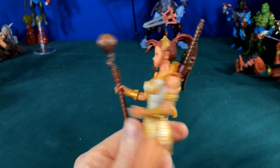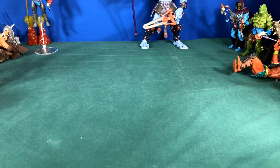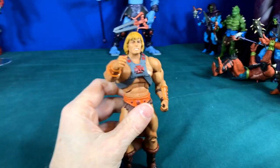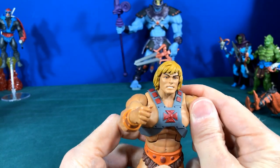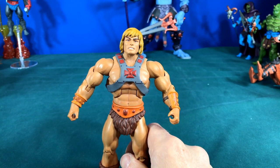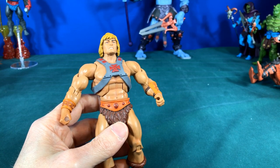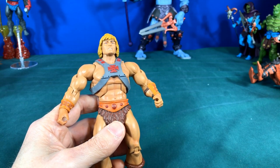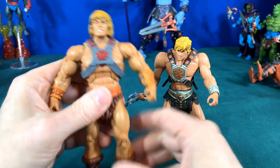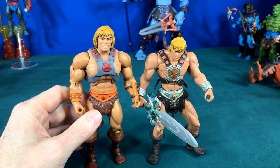We also got Teela with her cool long ponytail and new weapons. When the Classics line came out they were a lot of fun, based off the old 80s figures. Here is one of my classic He-Mans. The first one that came out was King Grayskull, based on the new cartoon but a lot bigger in size. You can see the size difference — they were not really compatible together. King Grayskull kind of works since he's supposed to be a big guy anyway, so I actually did use him for a while with my 2000x figures.